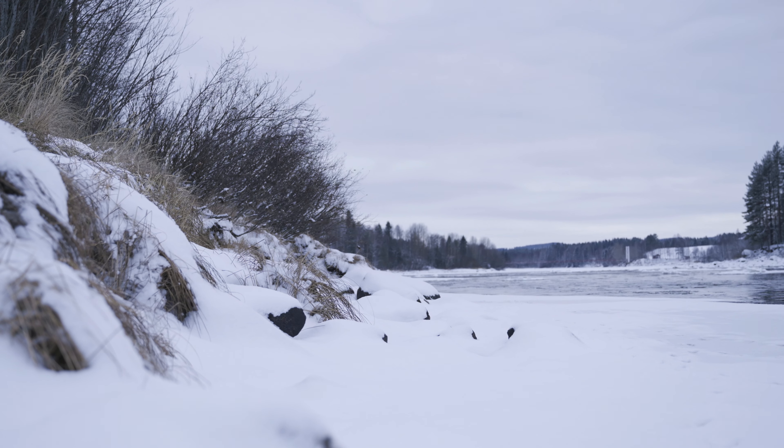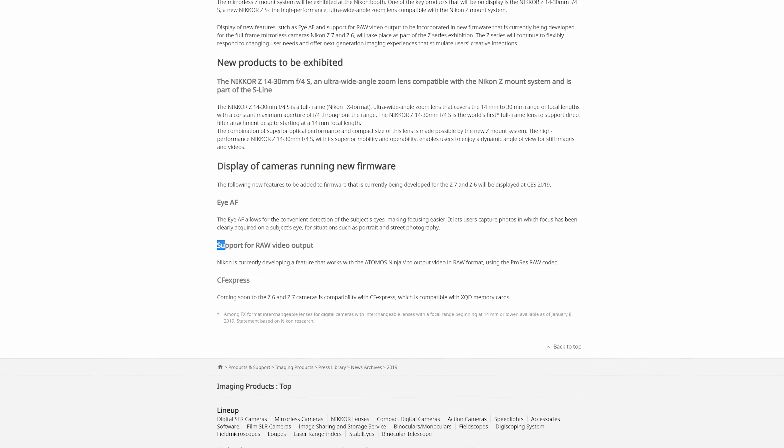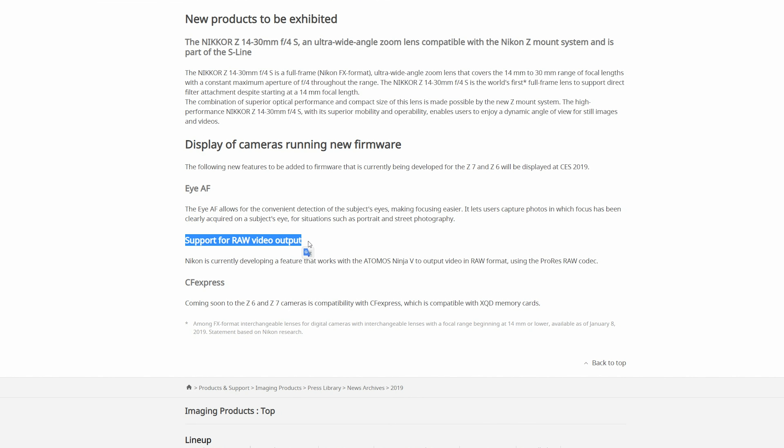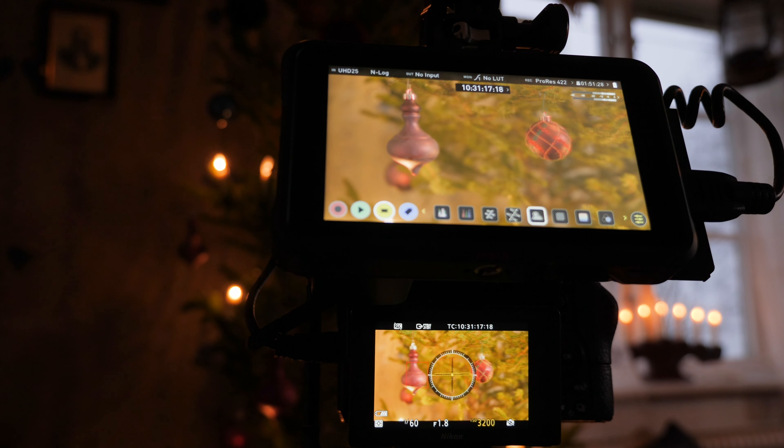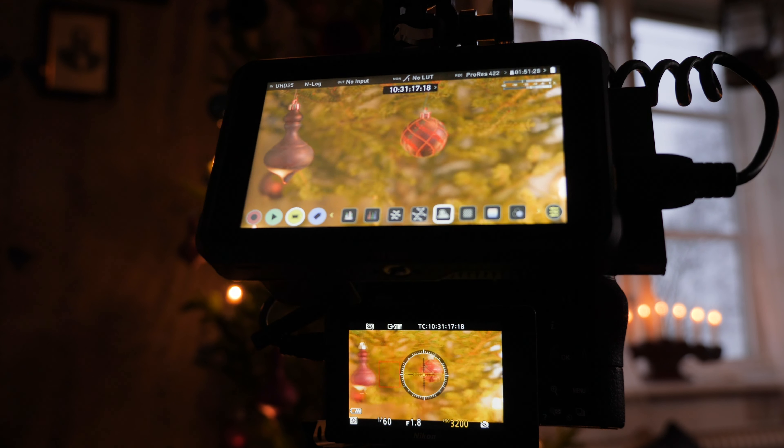ProRes är skapat av Apple och fungerar klockrent med Final Cut på Mac, men det fungerar sedan några år tillbaka att öppna i PC-program också, som Premiere Pro eller DaVinci Resolve. Avid DNX HR är mer en standard på PC-sidan och framtida stöd för det formatet på Mac är inte helt säkert. Om du redigerar på Mac skulle jag definitivt välja ProRes. På PC kan du välja fritt, men jag rekommenderar ändå ProRes – om du samarbetar med någon som använder Mac är det enklare.